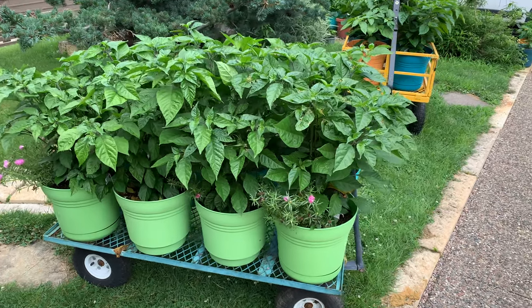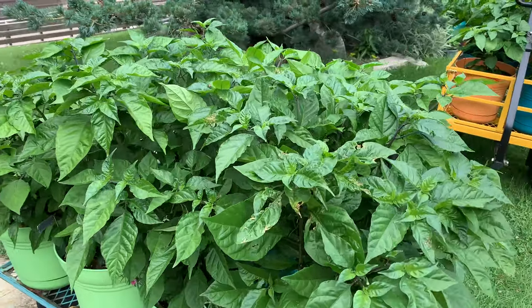Now the plants are back on their cart until the next check-in, but they'll battle again soon. We'll determine the winners at the end of the season by how many peppers each plant has produced. We'll rate them individually and as two groups — organic and chemical. Who do you think will win? Let us know in the comments.